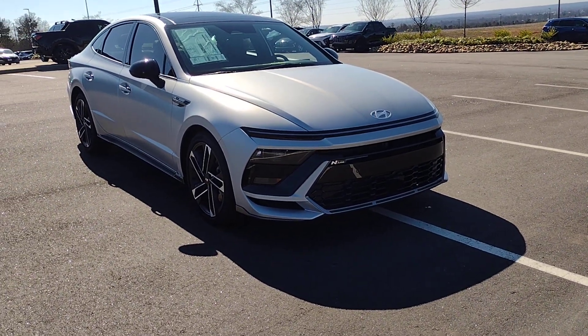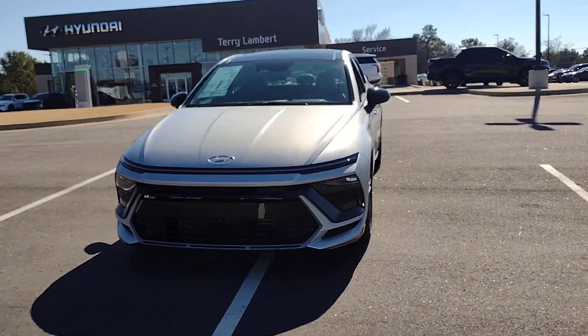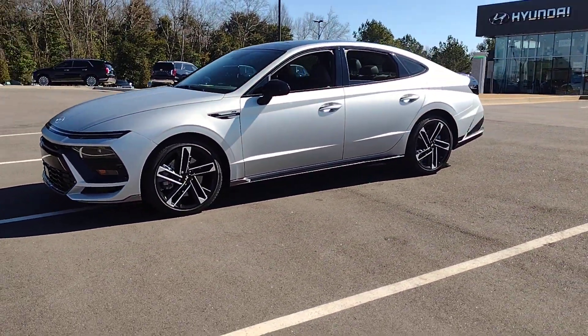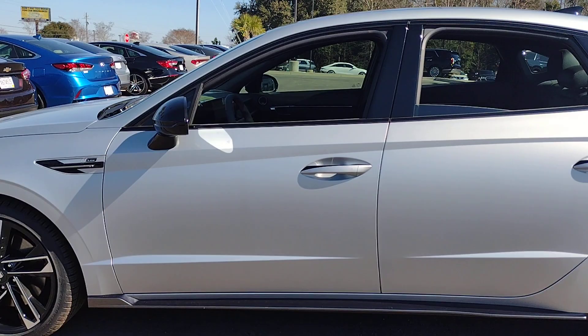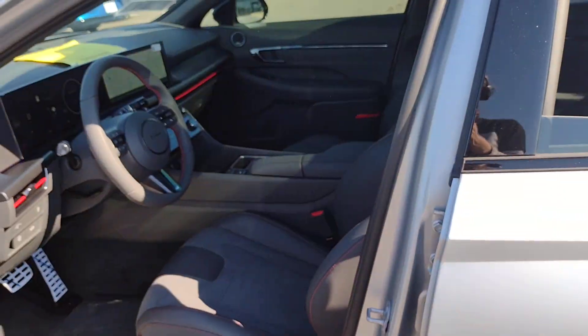Your next car could be the 2024 Hyundai Sonata. Whether you're commuting or cruising country roads, this smooth and spacious Sonata makes travel a treat. Its comfortable cabin with standard touchscreen infotainment and driver assistance, along with stylish good looks, make this midsize four-door your go-to family sedan.